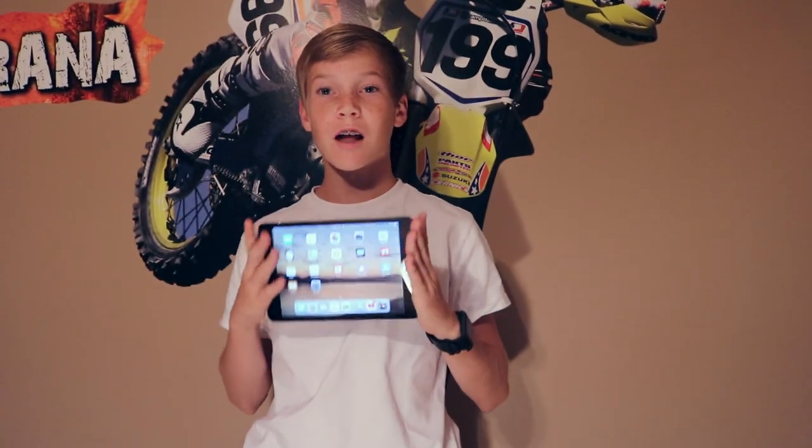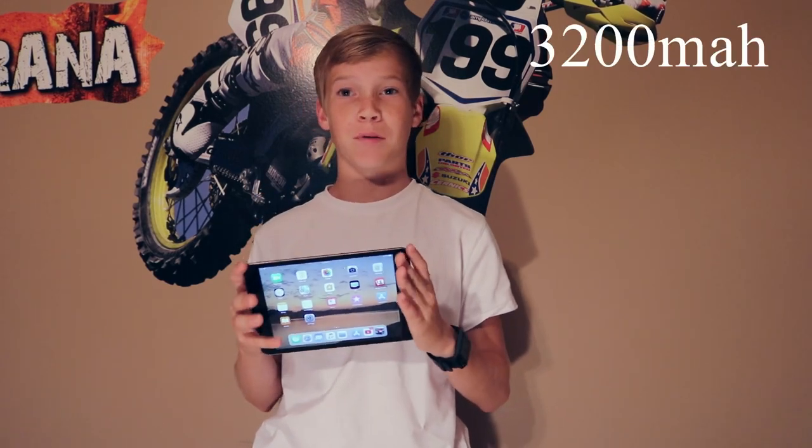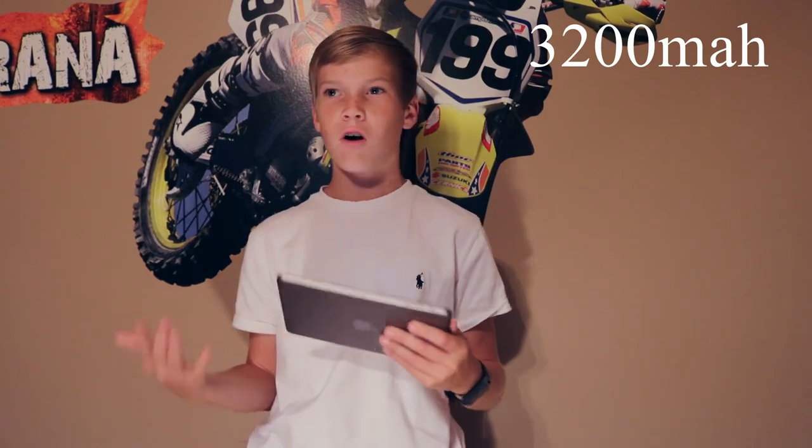Now, the first thing that probably comes to mind is the battery life. The battery life on the iPad Mini 2 is great — it has a 3200 mAh battery, and Apple guarantees up to about 8 hours of hard battery life playing games and everything like that, so the battery life is really nice.